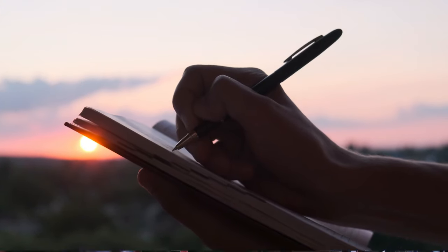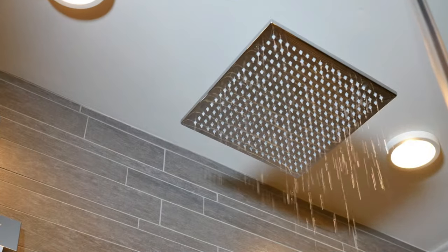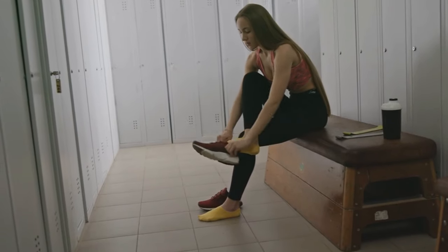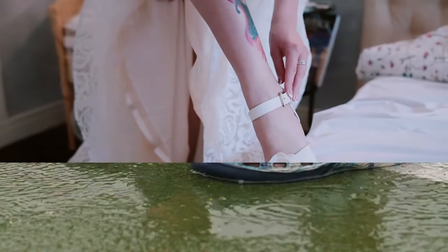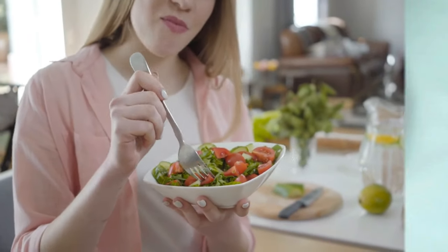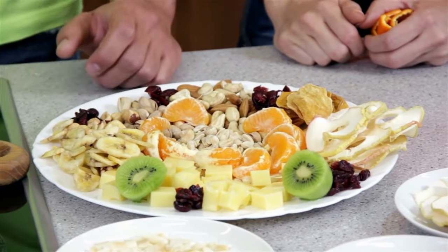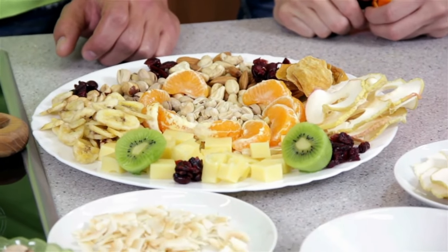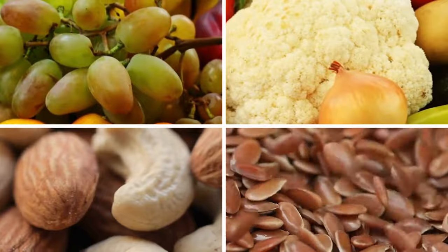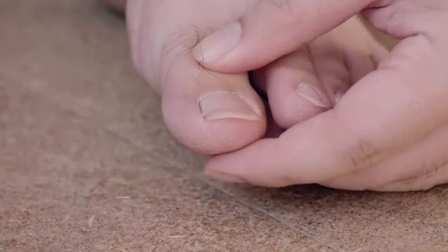Here's another key tip: be cautious in public spaces. Places like gym showers, pools, and locker rooms are hot spots for fungal infections. Always wear sandals or shower shoes to protect your feet. Now let's talk diet. What we eat plays a big role in how our body deals with infections. Incorporating foods rich in antioxidants can be a game-changer. Fresh fruits, vegetables, nuts, and seeds are not just tasty — they're also your allies in fighting off infections like nail fungus.